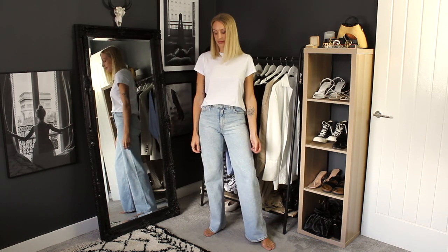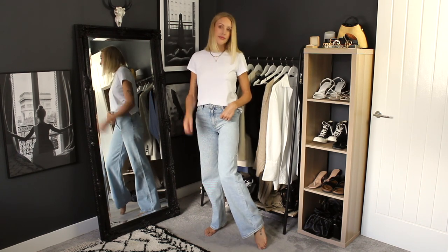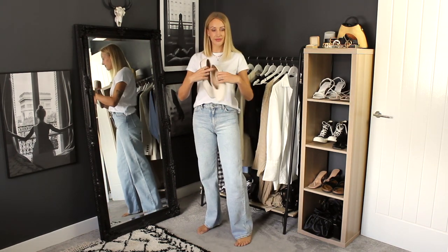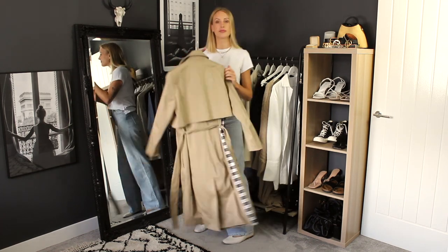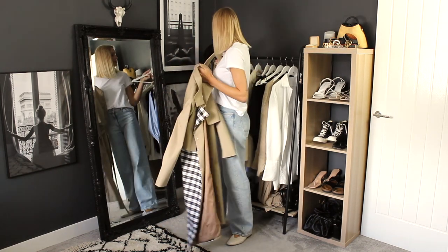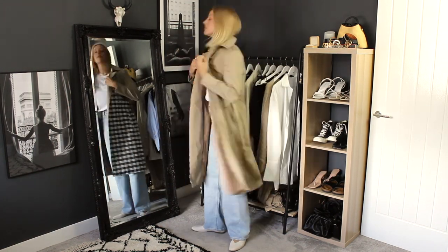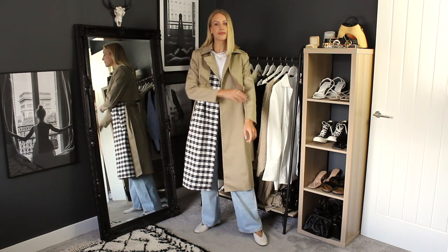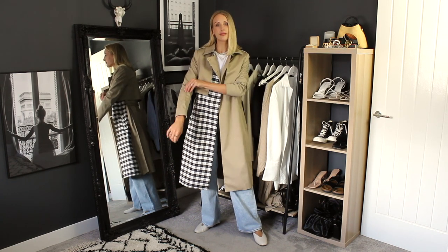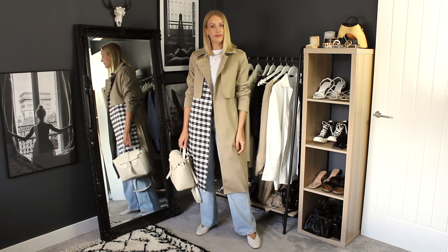Outfit number 10 — we are at the end of my wide leg jeans styling video. I've gone for an outfit to reflect the rainy weather in the UK, so I've popped on a plain t-shirt with my beautiful trench coat from a brand called Saint and Sophia. I've popped on a pair of flats to show you how you can also wear these jeans with loafers or pumps, and then again my very versatile Senrev midi maestra bag — and that is the final look from me.